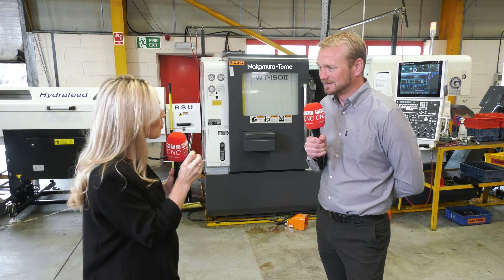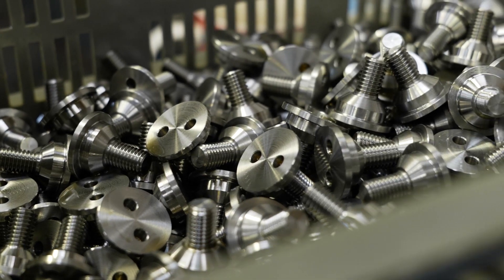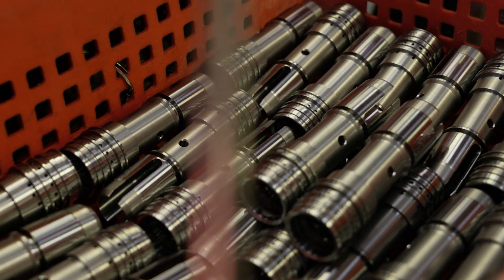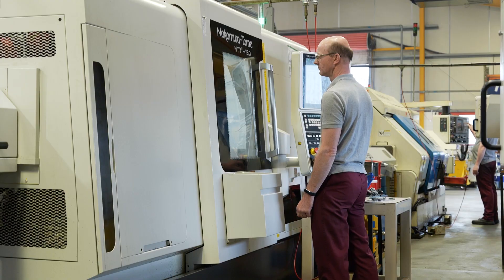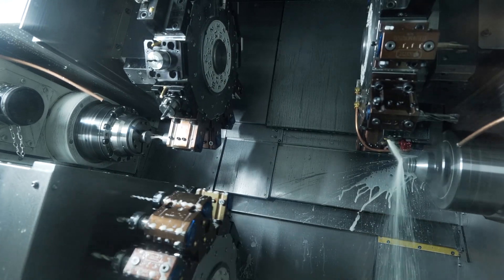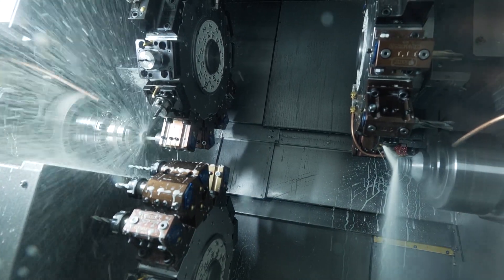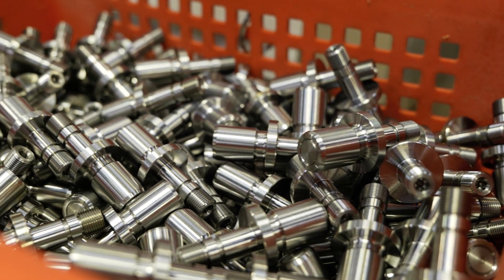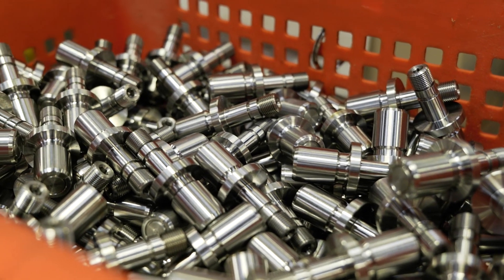So what do West End Precision specialise in? We are predominantly high volume — we would typically set a machine and run it for an awful long time, so we do all programming at the console. Once the machine is set it just keeps running. That helps us operator-wise; we can have one operator running a couple of machines, and as long as the spindles are turning you make money, and these machines give us that ability.